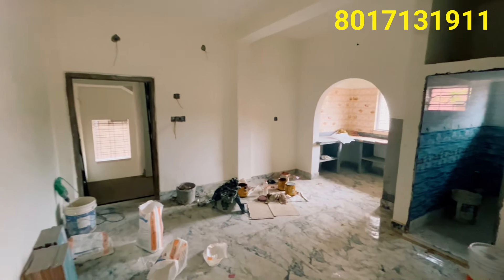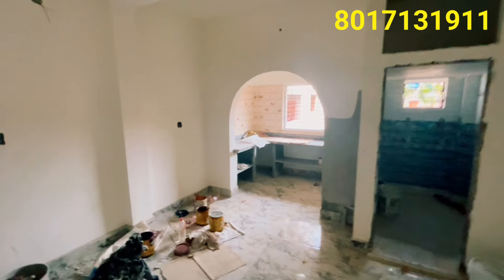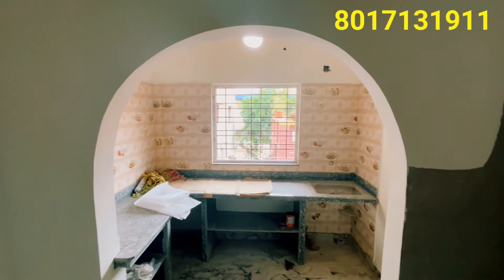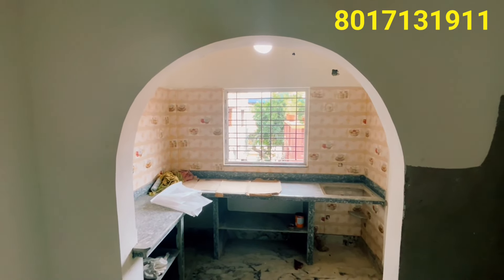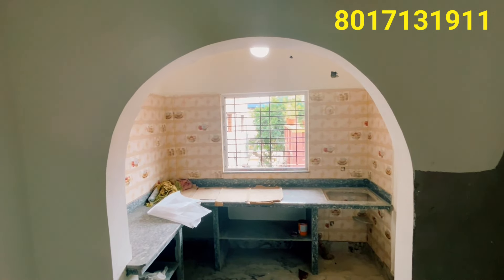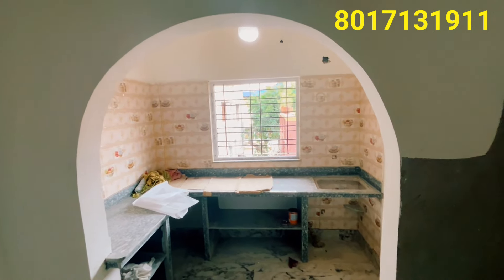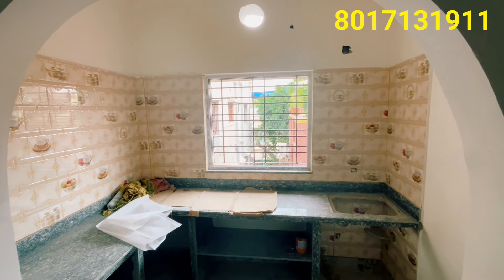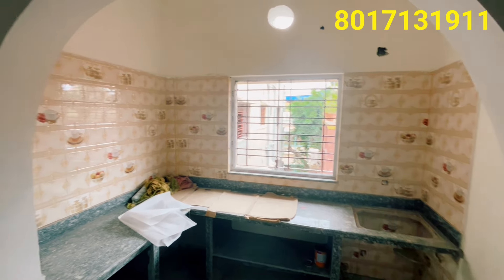We are starting from the open kitchen. Look — it's very beautiful. There is an arch in the kitchen. Look at the fixtures. There are 8x4 and 6x4 tile patterns. This is the pattern of the kitchen.